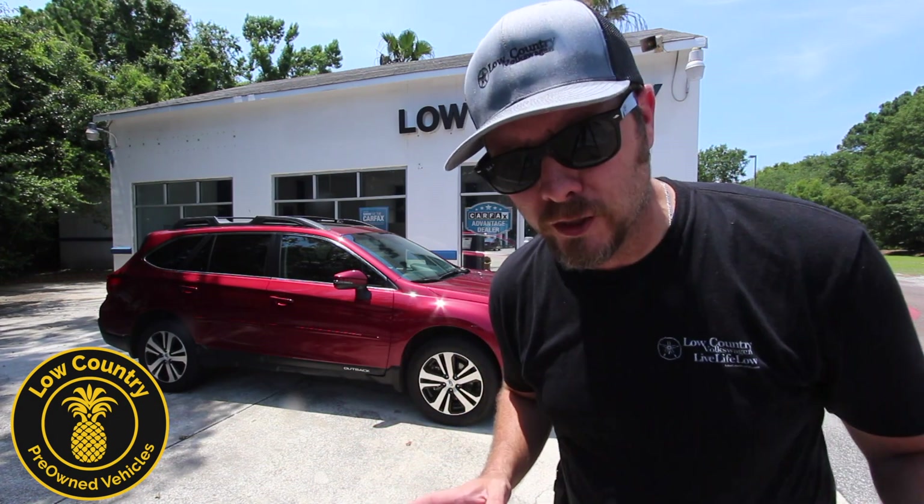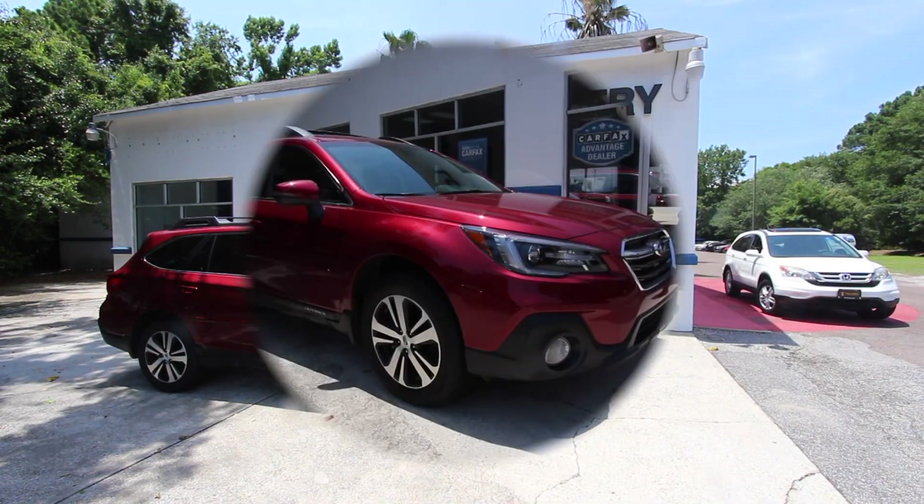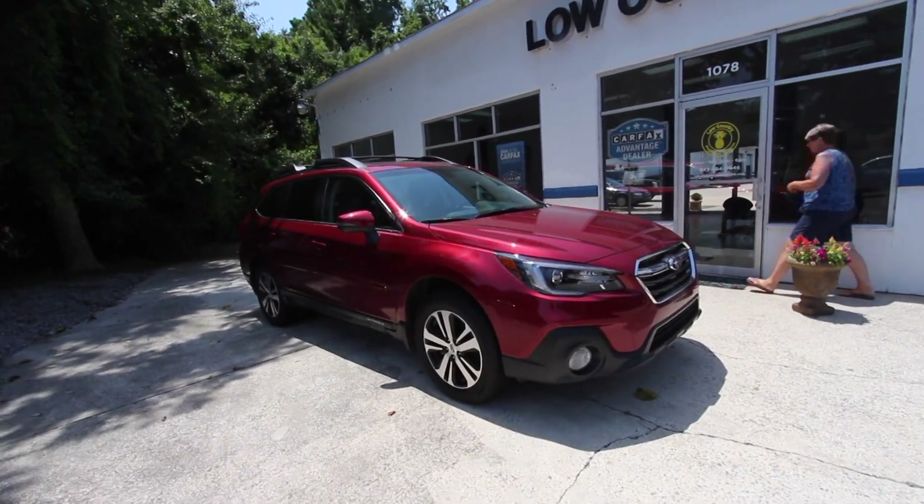Let's take a look at the 2018 Subaru Outback Limited — what they sometimes call a cream puff in the car business. This is a pre-owned 2018, which is pretty rare to find. With no further ado, let's take a look — what a beautiful car.